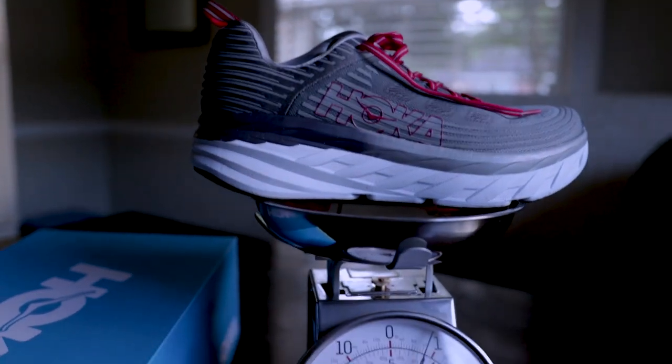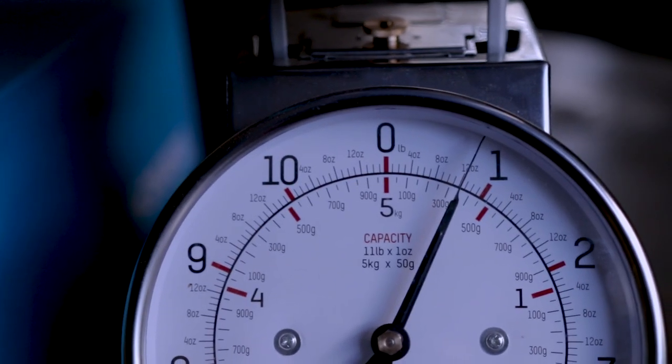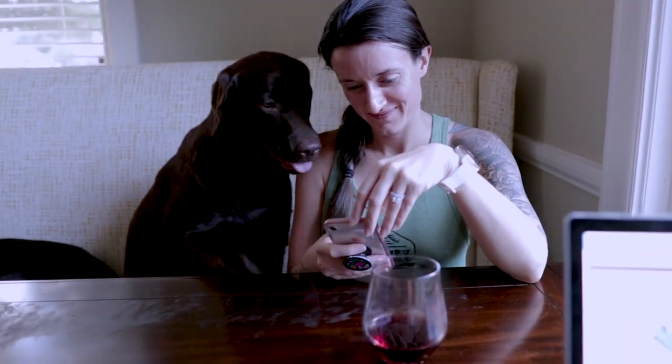I've showered up after the run. I'm in the dining room with my wife and two dogs. I wanted to weigh the shoe — this is a size 11.5. On the Hoka website they list the Bondi 6 size 9 at 10.9 ounces. So what does an 11.5 weigh? Let's check it out. Looks like about 12 ounces — not bad. There's my dog, there's my wife. Hey Mary!